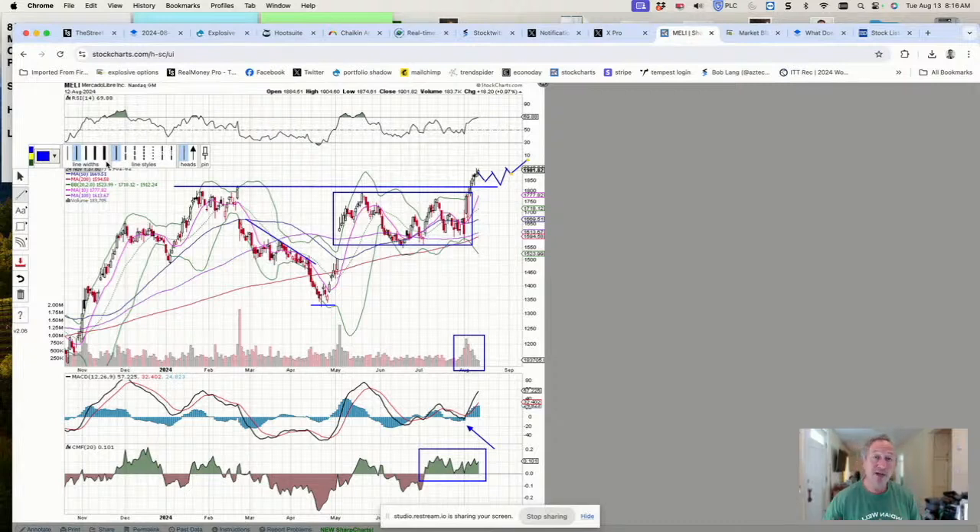Remember: overbought is just a condition, it's not a signal. It tells you where the stock is at a certain point in time, but you need to be aware that when a stock is overbought, corrections and pullbacks are subject to happen — the stock becomes very vulnerable at that point.